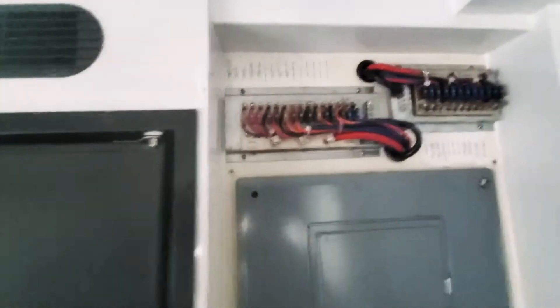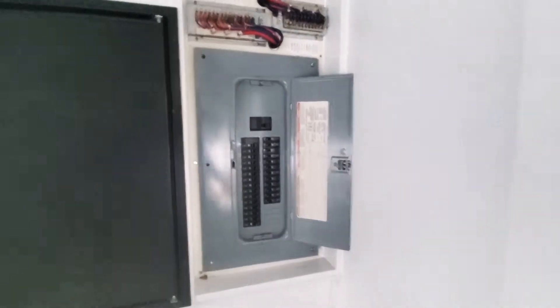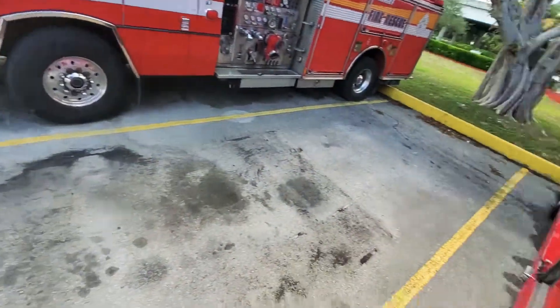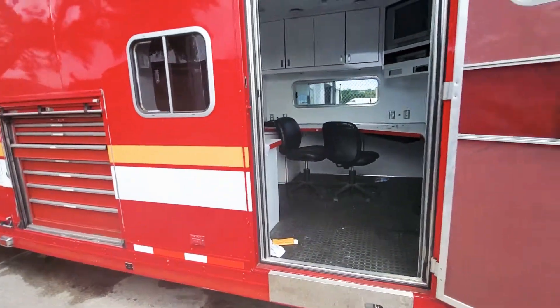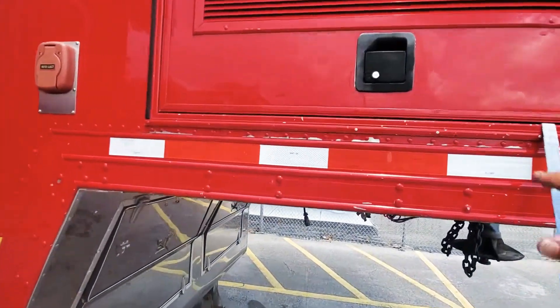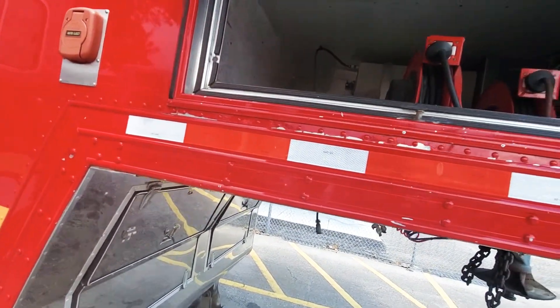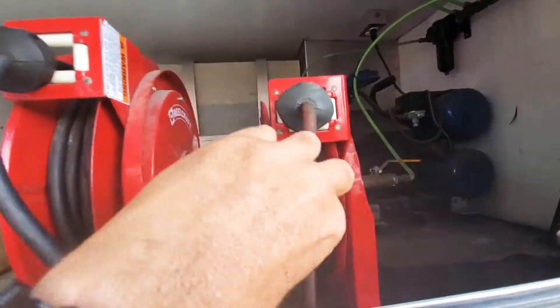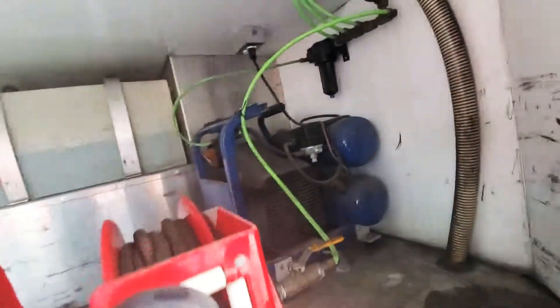Electrical panel. It has an air compressor and a generator. Here's the electrical outlet with a reel, and here's the air. The air compressor is right there. The generator is on the other side.